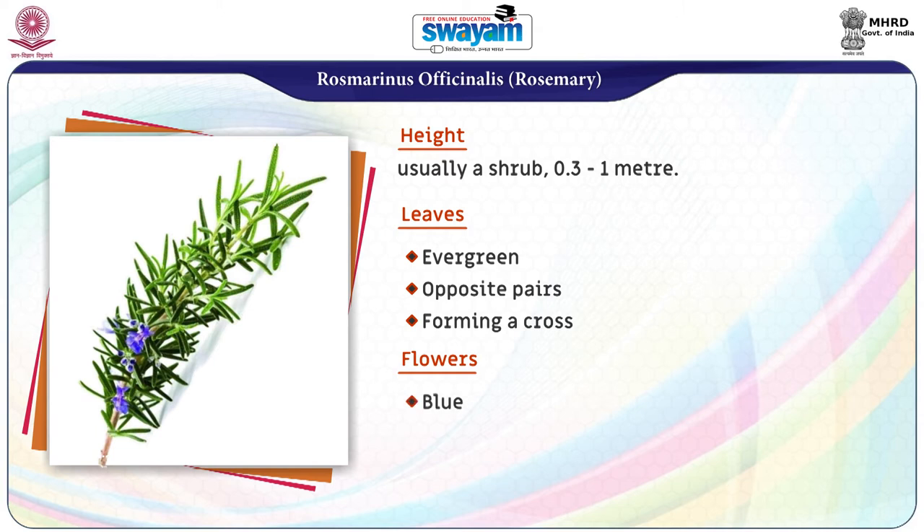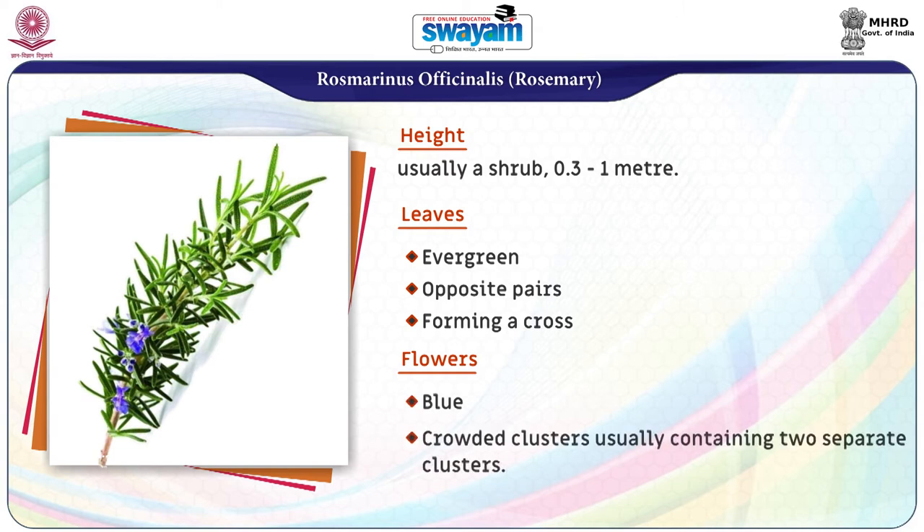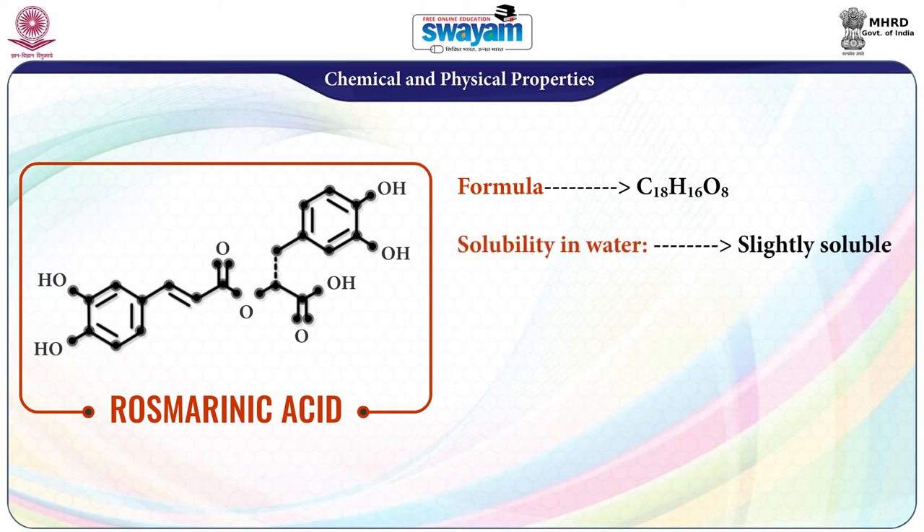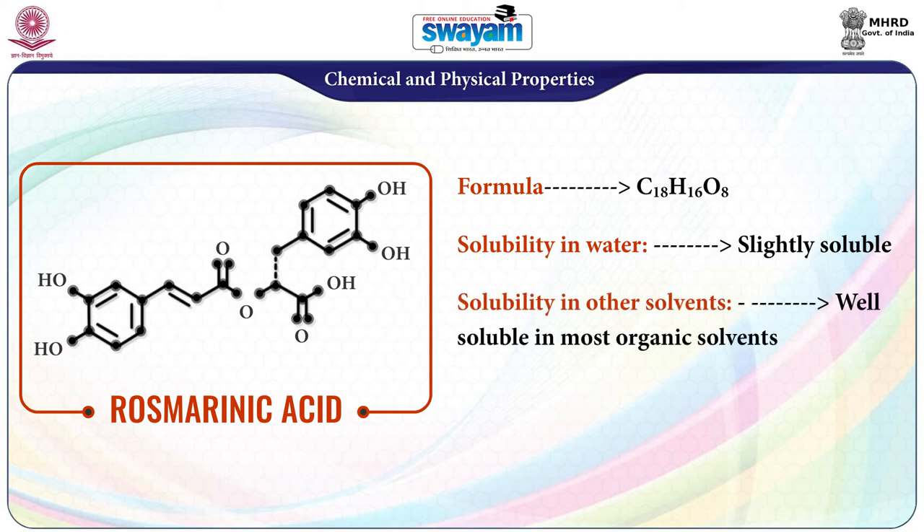Flowers are blue, in crowded clusters usually containing two separate clusters. This is the chemical structure of rosmarinic acid. The molecular formula is C18H16O8. It is slightly soluble in water and well soluble in most organic solvents, and looks like a red-orange powder.